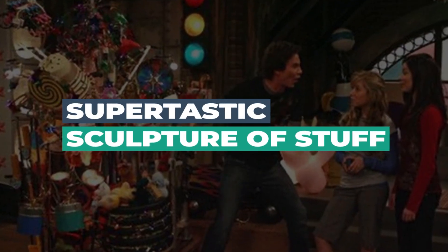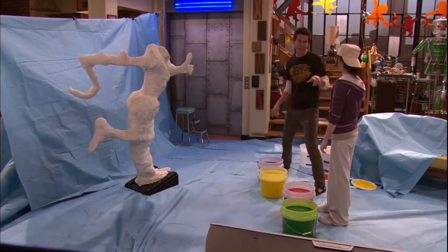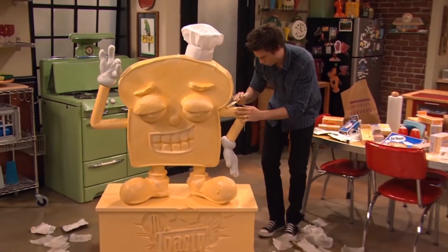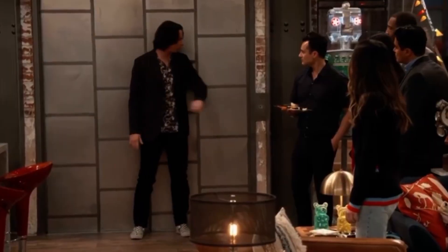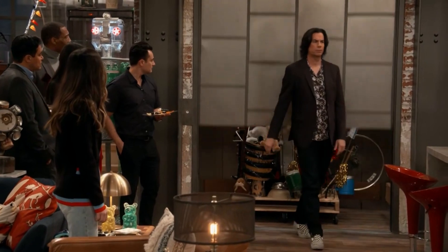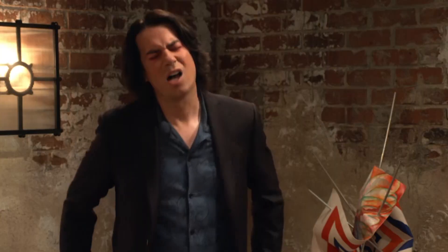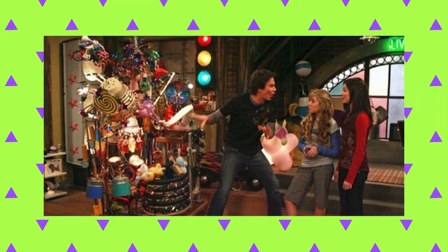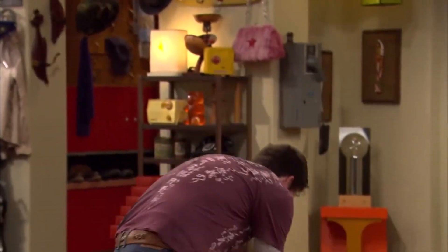Supertastic Sculpture of Stuff: Many of Spencer's art pieces are a big throwback to the original. We all know that the Bottle Bot was recreated specifically for the revival, and there are also references to Spencer's Butter Toast sculpture, but the biggest nod to the original has to be the Supertastic Sculpture of Stuff. The new sculpture is exactly like the old one, except it's got a plus at the end — bold move, writers. This not only addresses the silliness of Spencer's past work, but it also makes fun of the revival, calling it the same old show with more stuff — hence the plus. Though Harper isn't a fan of this particular piece of art, the audience will remember that this work got Spencer into the Jonas Book of World Records, which was also mentioned in the pilot.